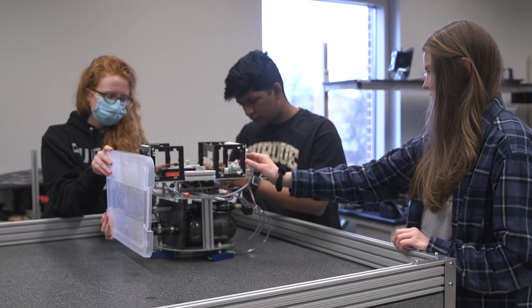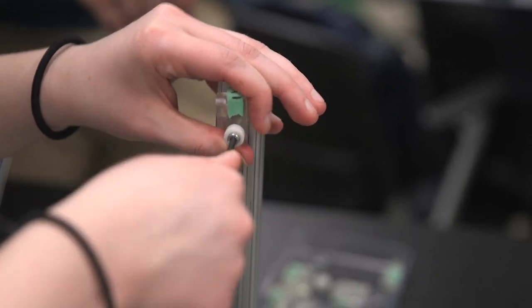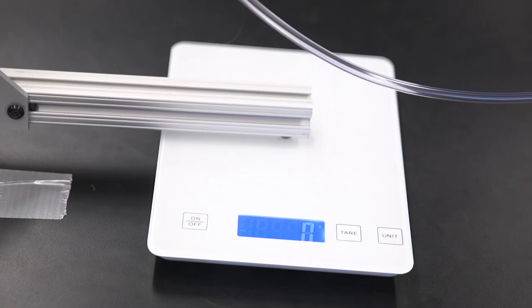I wanted to participate in the VIP TrackSat course because it sounded interesting — I've had a passion for space my entire life. It seemed hands-on, and being sponsored by General Atomics was a draw since I got the email while working at General Atomics, so it felt like continuing my internship experience in a school setting. I also wanted more hands-on satellite experience you can't get in a regular classroom, and I love the challenge of the complex technological and engineering aspects of it.